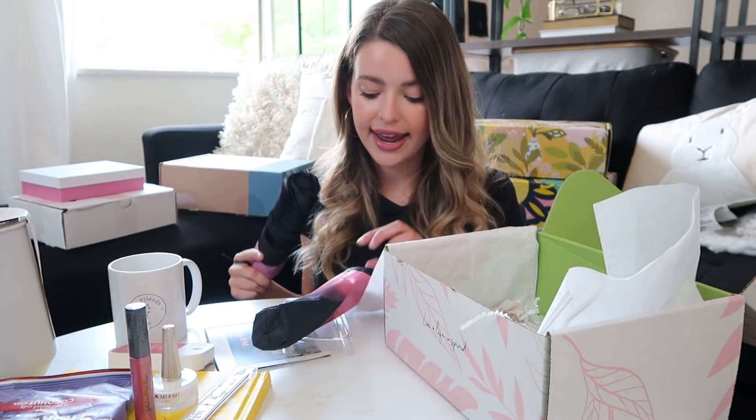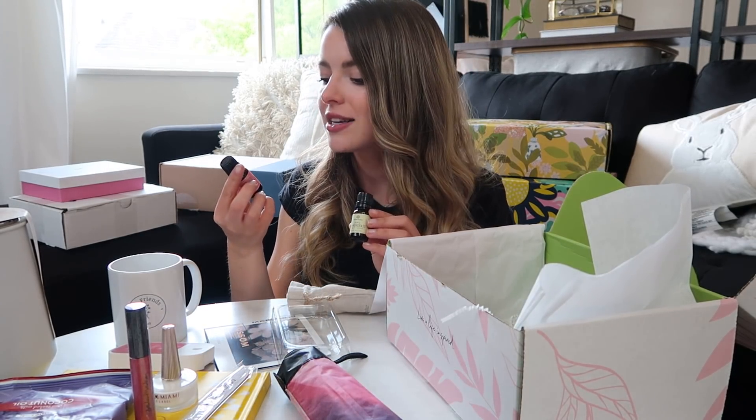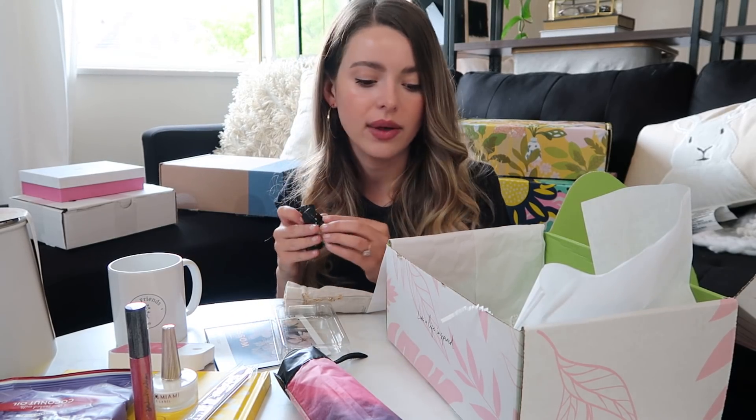I love when subscription boxes have reusable things instead of makeup that eventually expires. An umbrella is very practical and I actually recently broke mine! Little essential oils — Blossom and Lemongrass. I have an essential oil diffuser so I'll definitely get use out of those. There's a variety of products — things to keep for a lifetime, some beauty, even snacks. The fact that it's cruelty-free is awesome and for $50 you get a good amount of stuff. Use code MICHEL15 for 15% off. What's next?